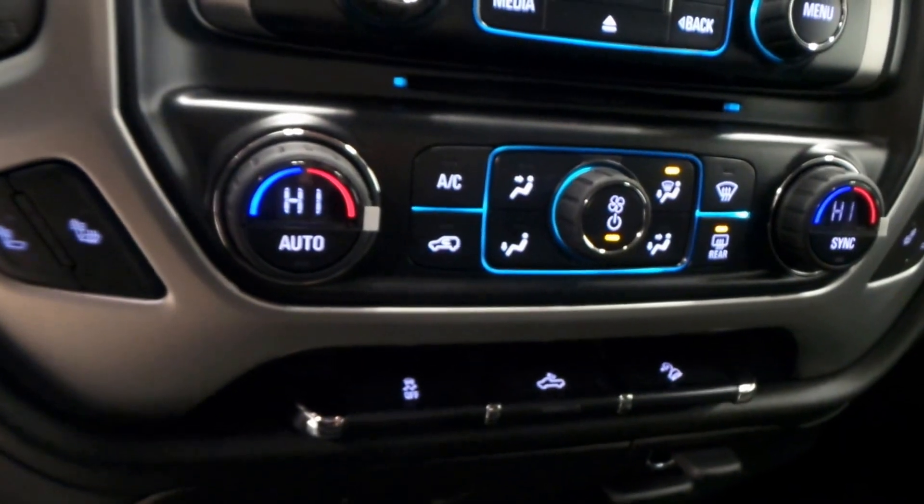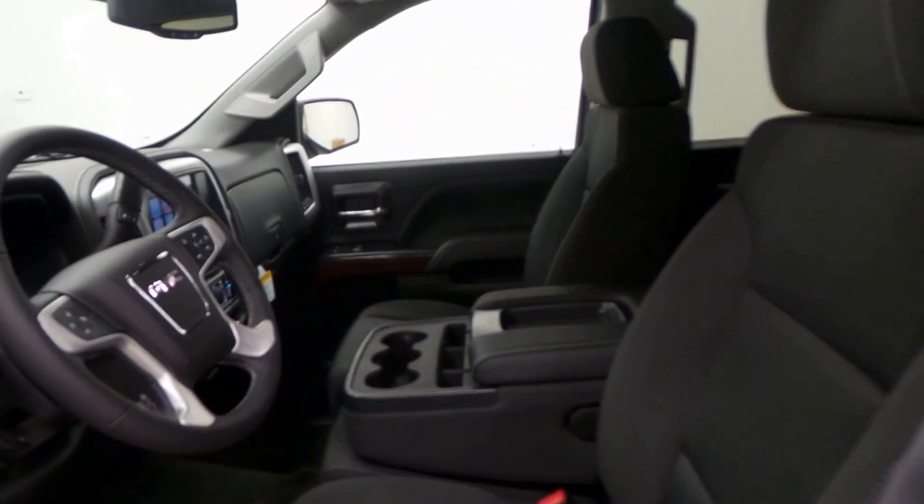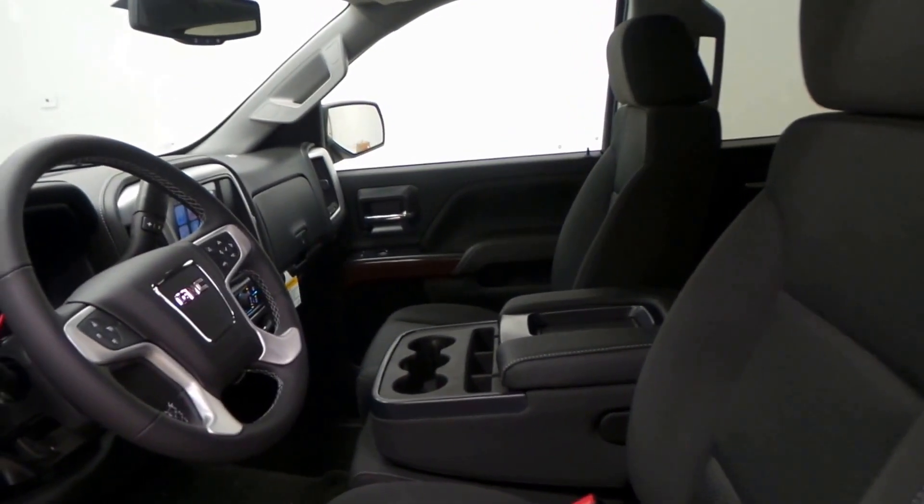There are the dual front heated seats as well, and OnStar ready — all kinds of options here.